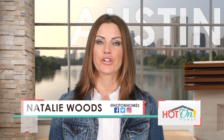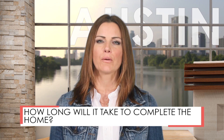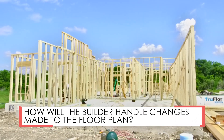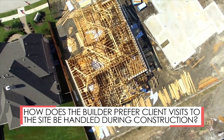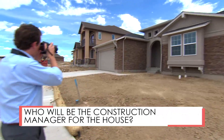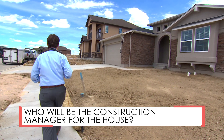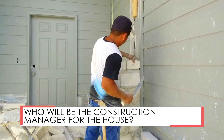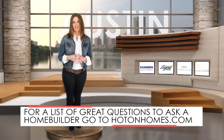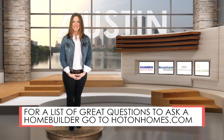As you continue your conversation with the builder, ask them how long it will take to complete the home, how they'll handle changes you'd like to make to the floor plan, and how they prefer your visits to the home site be handled during construction. You should also ask the builder who the construction manager will be — this is the person who will be supervising the actual building of your home, and you should meet with them and be comfortable before you proceed. These essential questions will help the builder meet your expectations. That's it for this week — happy home hunting.